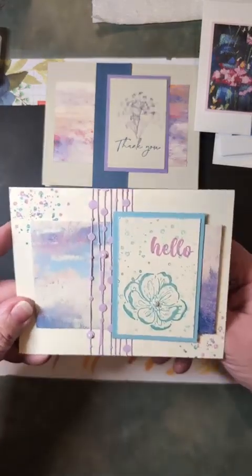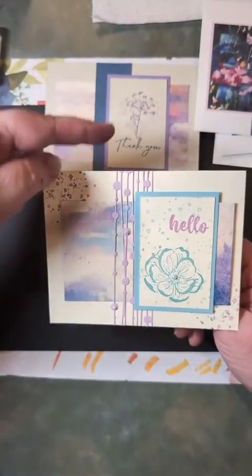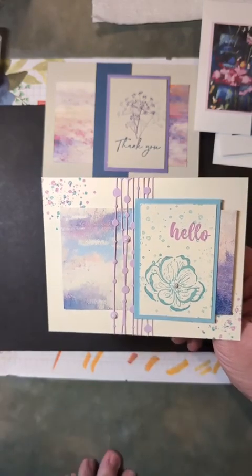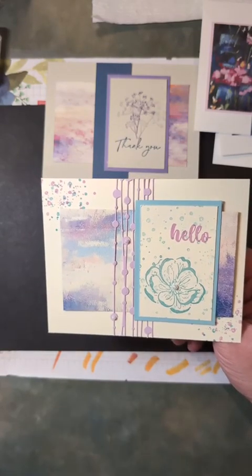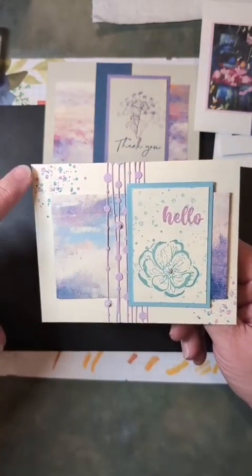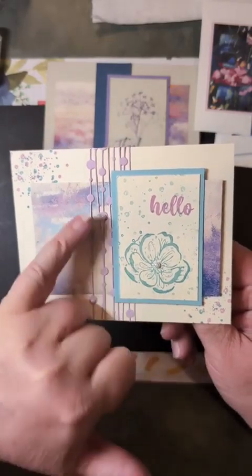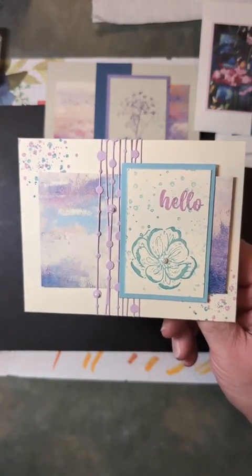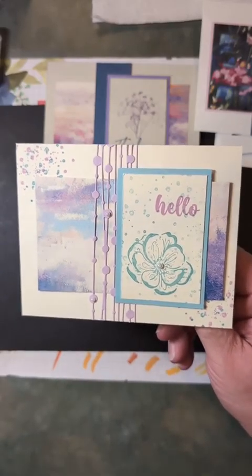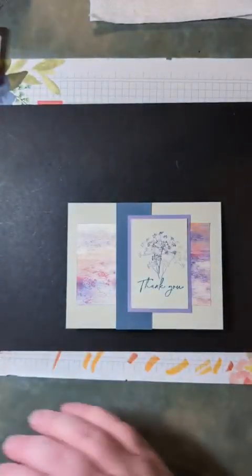Irresistible Blooms is another one in the online store. This one's a little different — I used one of the dies, which cuts out a really long piece with all these different lines and dots, and I used that in place of my extra piece of DSP or cardstock. I took those dots and added a little bit to each corner to draw some interest to the background layer, plus a little bit of pearls for a pop of color. This one uses Balmy Blue and Fresh Freesia, and my neutral was Vanilla.